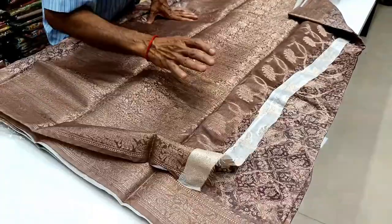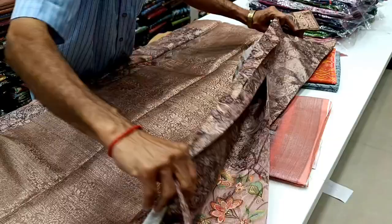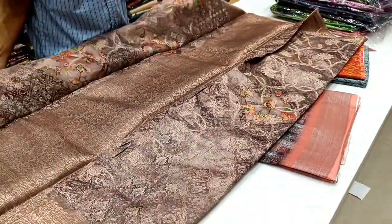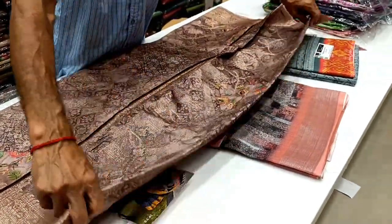Malaysia silk — this is a new arrival collection, this sari pattern. We will see this collection in the 700 range. We will share all of the arrivals and all of the collections.